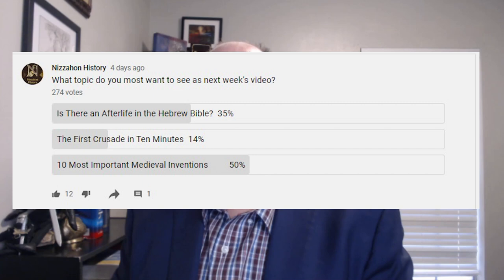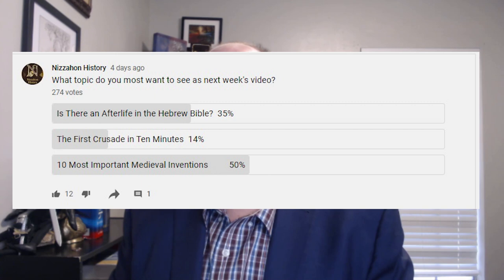Hi everyone, I'm Jacob Lackner, and it's Thursday. That means it's time for another history video. To determine the topic of today's video, I posted a poll on my community tab asking what viewers would like to see, and people mostly wanted to see a video on the 10 most important medieval inventions.